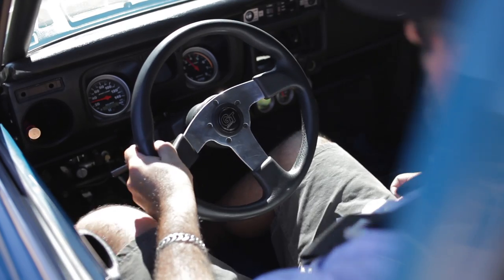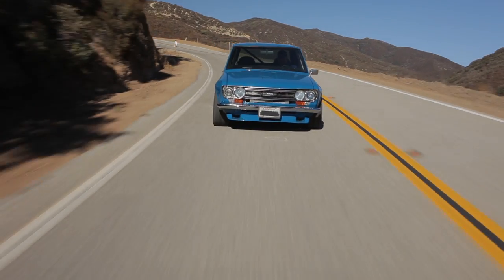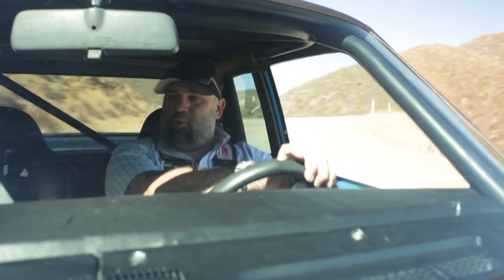This car in 1972 had 95 whole horsepower, and it now makes almost four times that much power, courtesy of a turbocharged SR20 engine with a five-speed gearbox, a Garrett turbocharger, and a bunch of other running gear from more modern stuff.